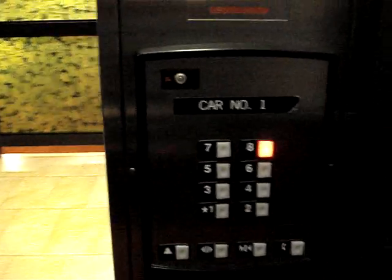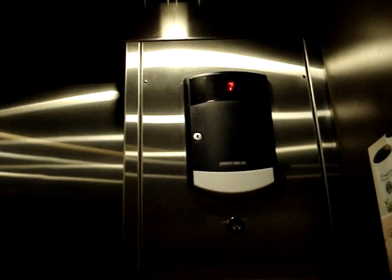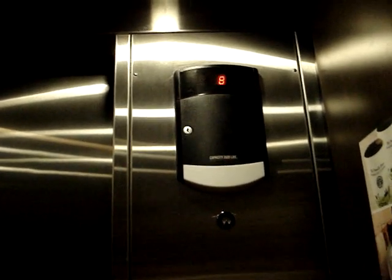Let's go for another ride. We're going to quietly listen to the motor this time. Now going down, we'll get the cab view.